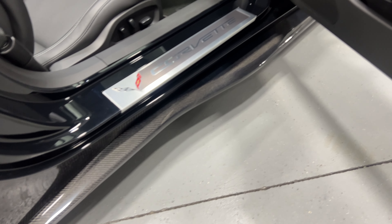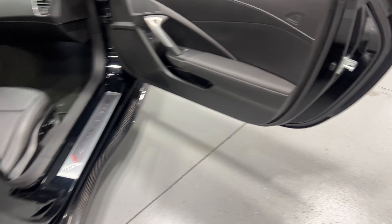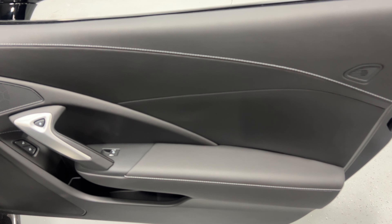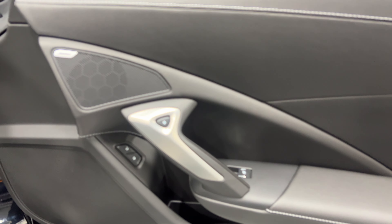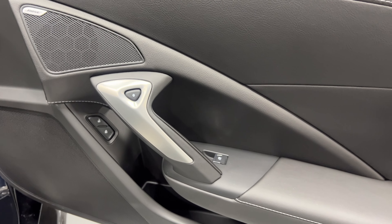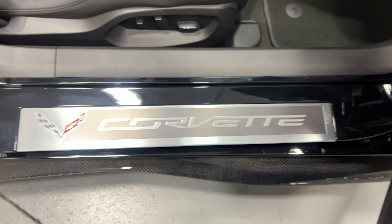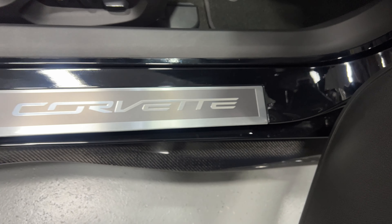Along the side here we've got the nice exposed carbon fiber Z06/Z07-style side skirts, and they're in great shape. Here's our door panel with nice baseball stitching along it, the upgraded 10-speaker Bose stereo that comes with the 2LT, power windows, power locks, and electronic door release. The kick plate on the passenger side is in pretty good shape with no scuffing.